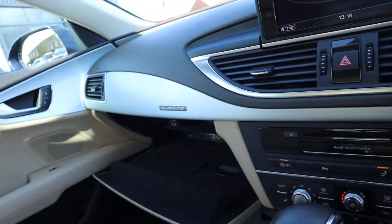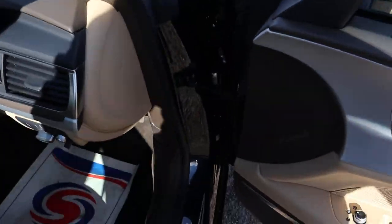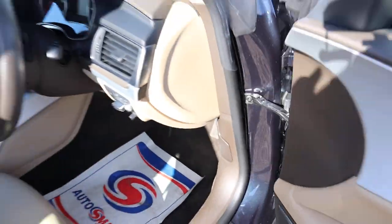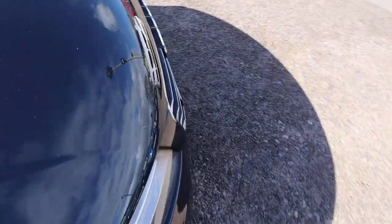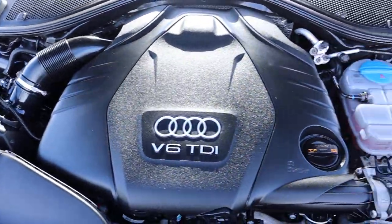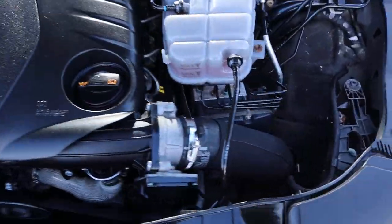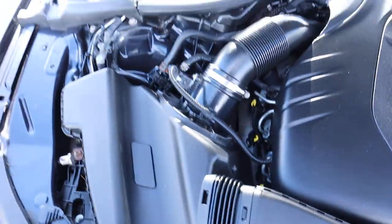Glovebox. Let's have a little listen to that engine. Wow — it's a very clean engine bay. Not much to report under there.